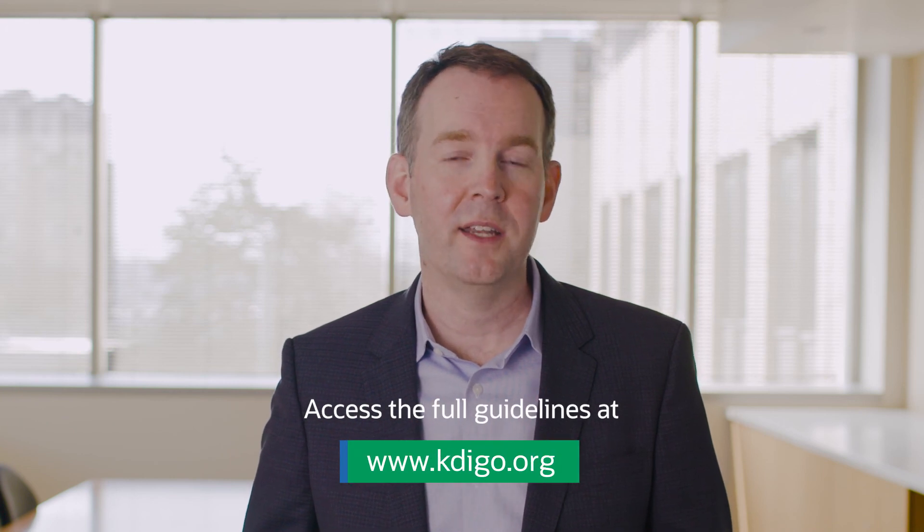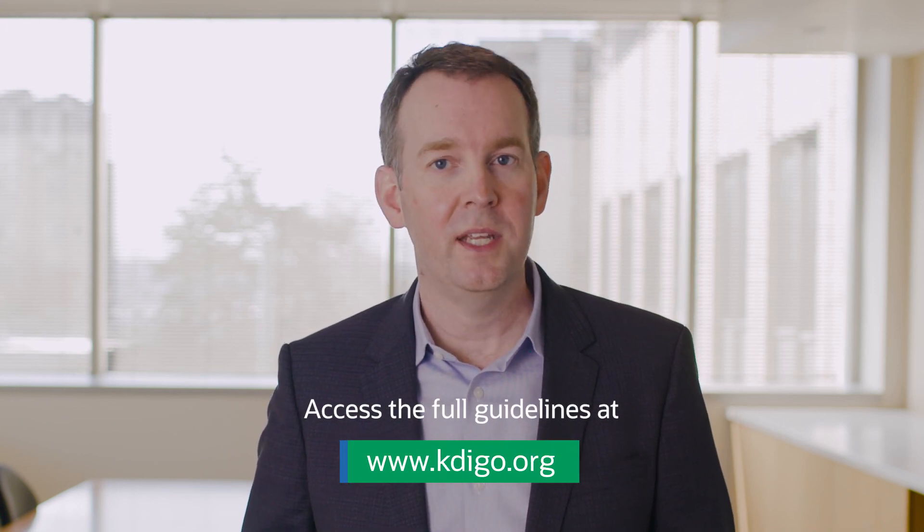The working group is very proud of these guidelines and hopes that they serve as a useful resource for clinicians and the patients we care for around the world. The full clinical practice guideline can be accessed online at www.kdigo.org.